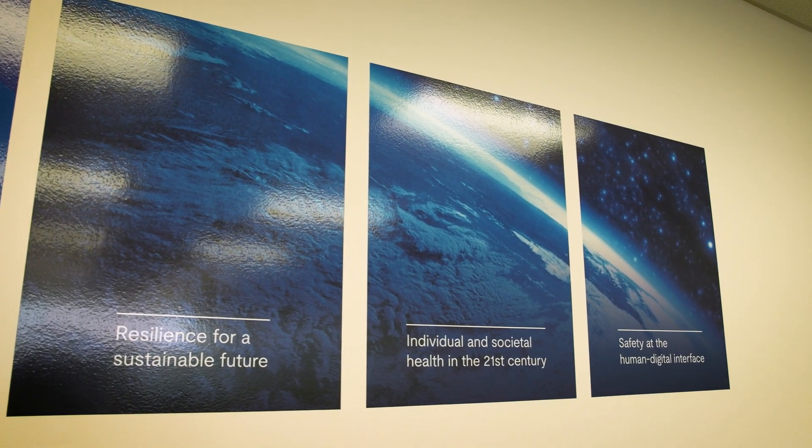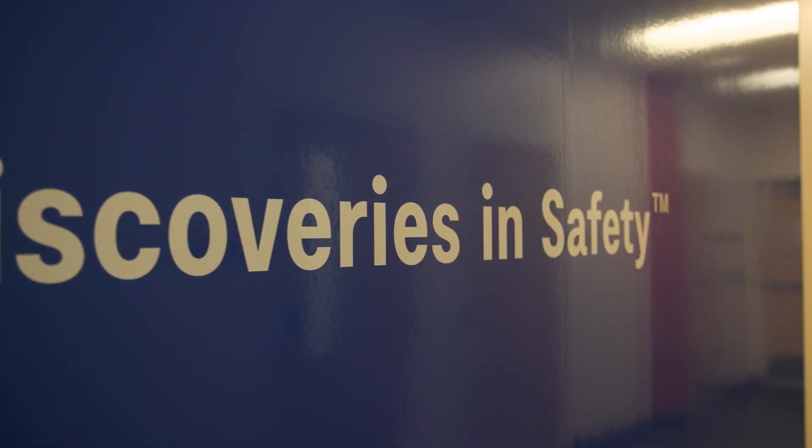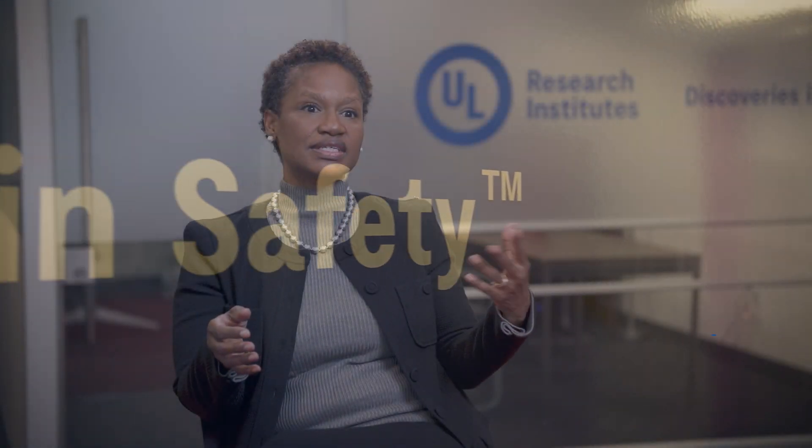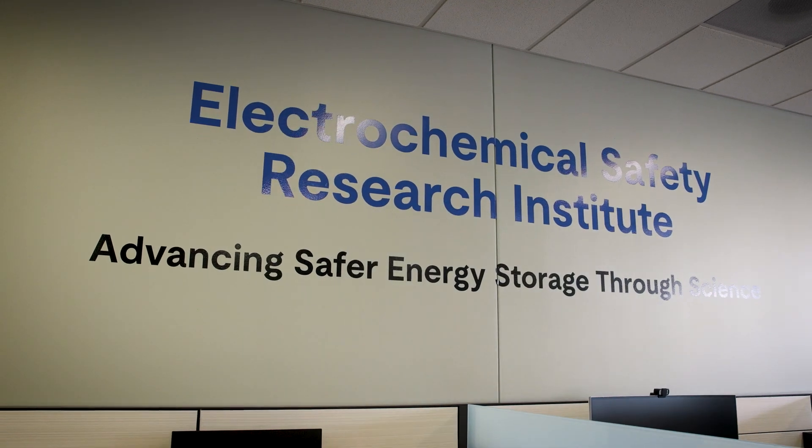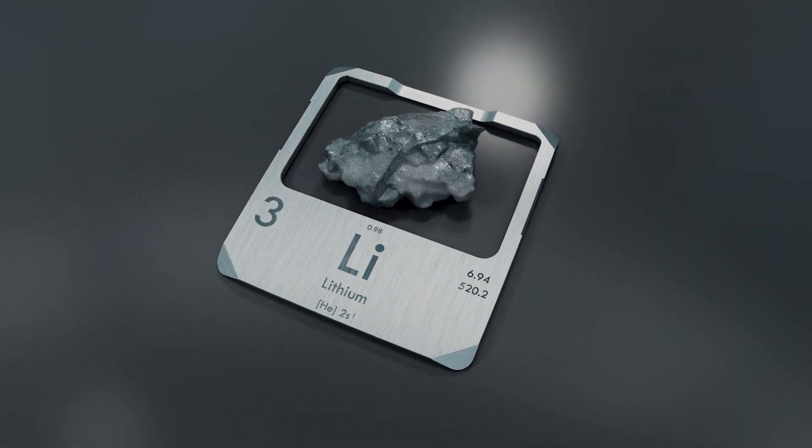The scope of what we do is safety science research around sustainability, health, and digital safety. For example, ESRI — our Electrochemical Safety Research Institute — is at the forefront of lithium-ion battery fire research.